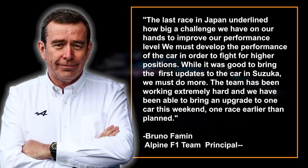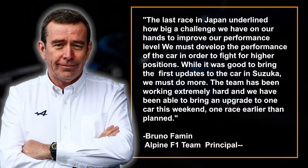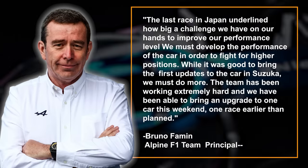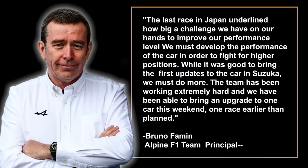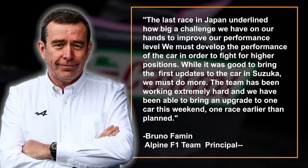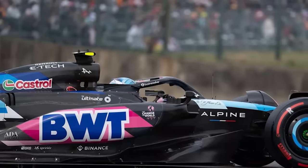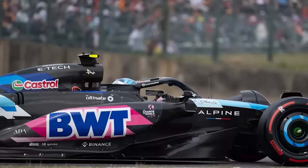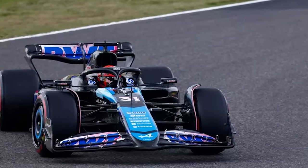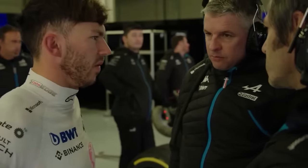"The last race in Japan underlined how big a challenge we have on our hands to improve our performance level," said team boss Bruno Famine. "We must develop the performance of the car in order to fight for higher positions. While it was good to bring the first updates to the car in Suzuka, we must do more. The team has been working extremely hard, and we have been able to bring an upgrade to one car this weekend, one race earlier than planned. Bringing new parts to a sprint race is always a big risk, as you only have 60 minutes to assess how they work and make set-up decisions. With no previous running at the track with these technical regulations, the challenge was doubly difficult for the team, and they proved to be no match for it."